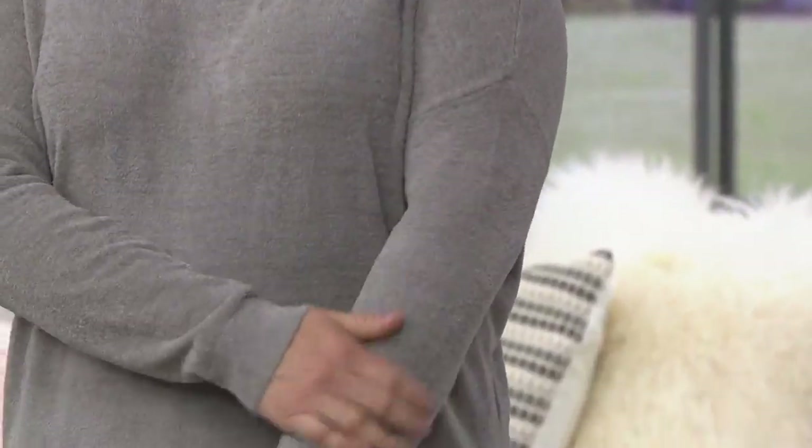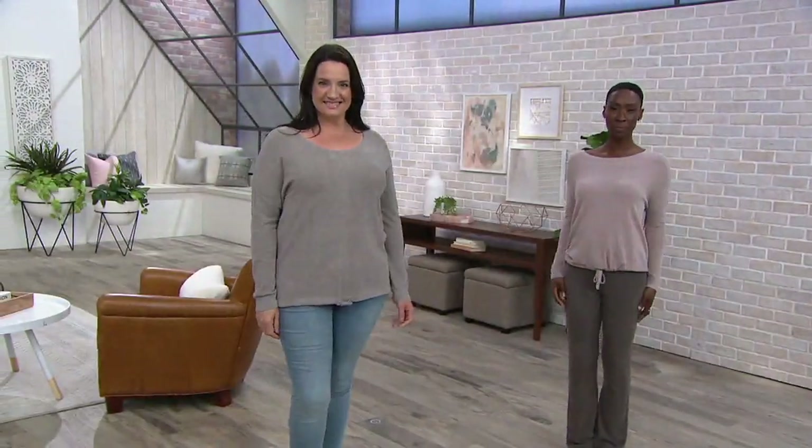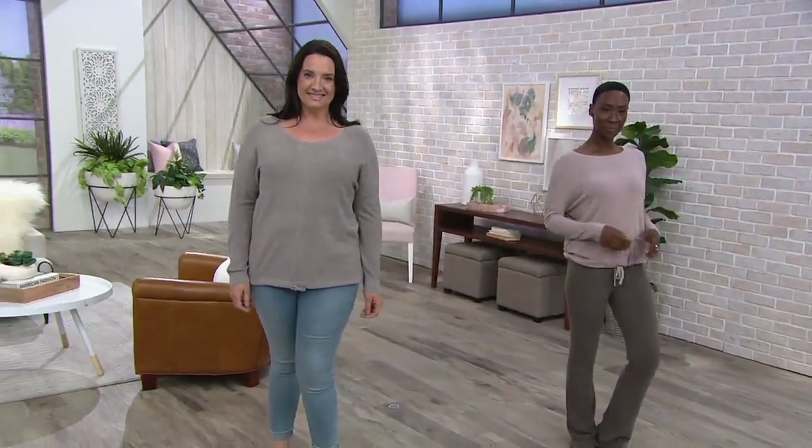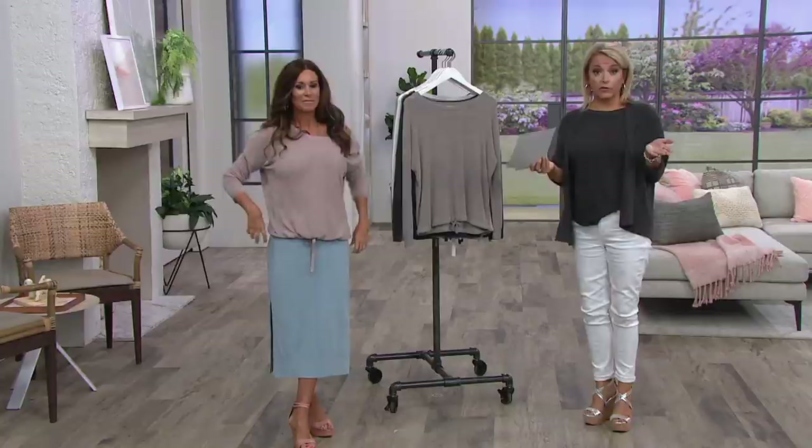It's comfortable. I have worn this over a maxi dress. I've worn this with jeans. I wore it into work today in the Pacific blue with a pair of jeans and flip-flops. This is a piece you will wear in some way, shape, or form probably every week of the year.